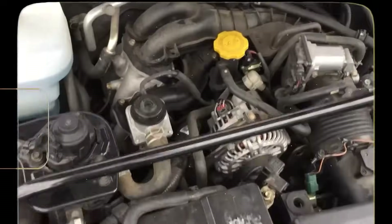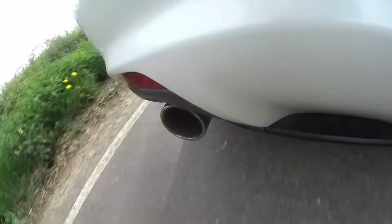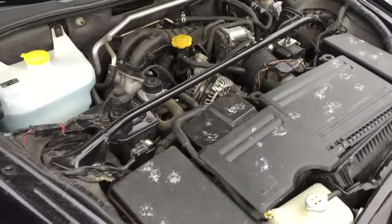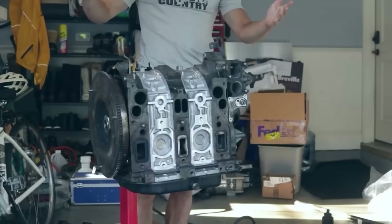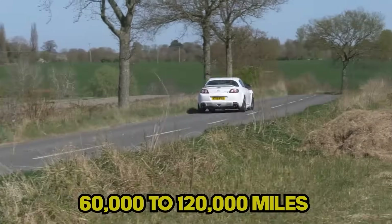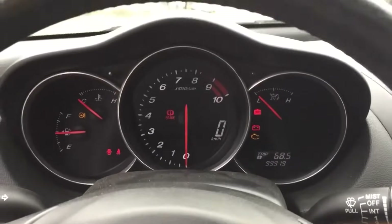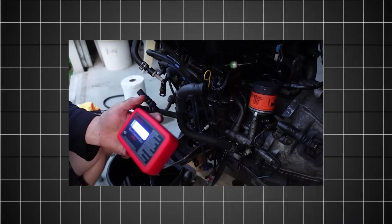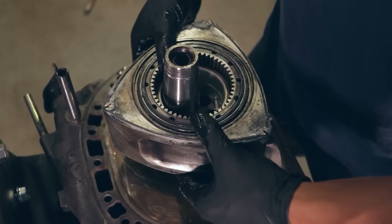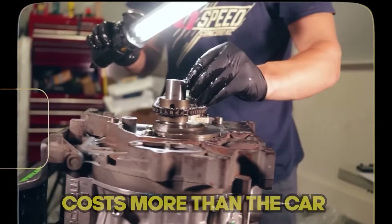The Rotary Heartbreaker suffers from premature apex seal wear that leads to catastrophic compression loss. Emissions regulations forced Mazda to reduce the oil injection system, which starved critical components. Most engines start showing serious problems around 60,000 to 120,000 miles. The telltale signs are hard hot starts, flooding, and eventually the engine won't start at all. A compression test will reveal the bad news — usually one or more rotors are toast. The fix is a complete engine rebuild that costs more than the car is worth.